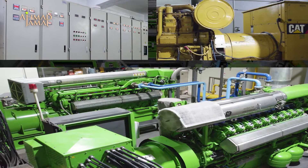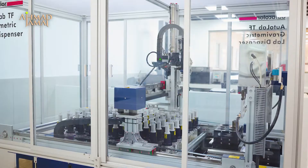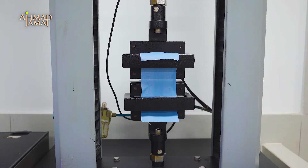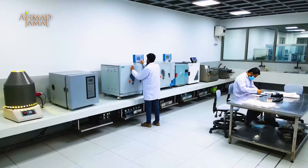At Ahmed Jamarm, a well-equipped and up-to-date laboratory is always busy testing and ensuring the quality of ongoing processes. This laboratory is equipped with the latest devices to ensure the quality of products in accordance with approved international standards.